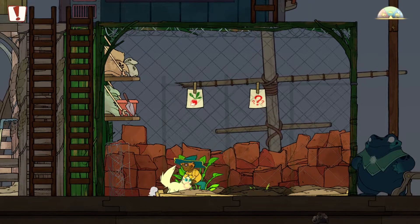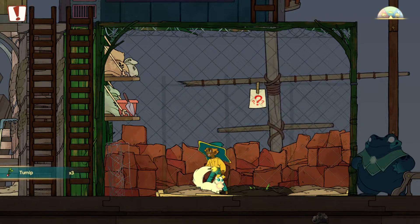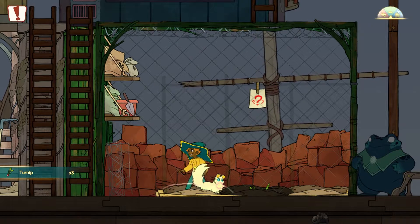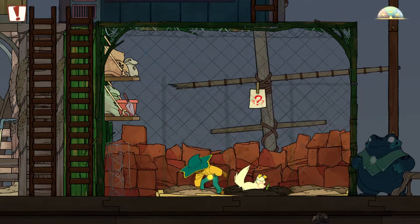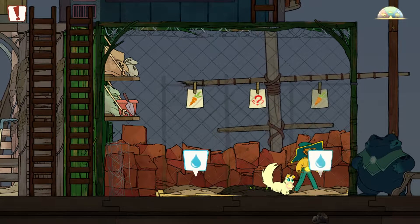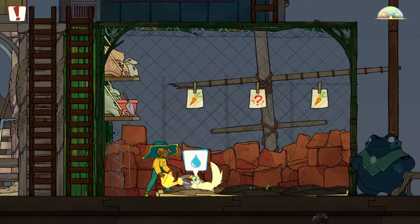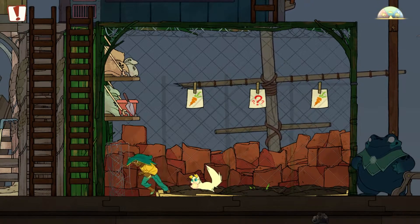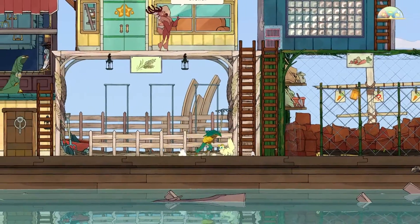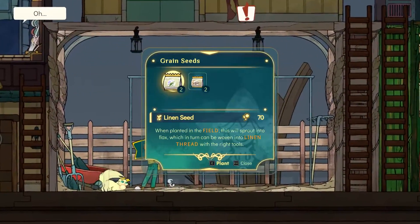We'll water the mystery plant and take it with us. We'll grow these carrots here and here. We had coffee to grow too — all watered.